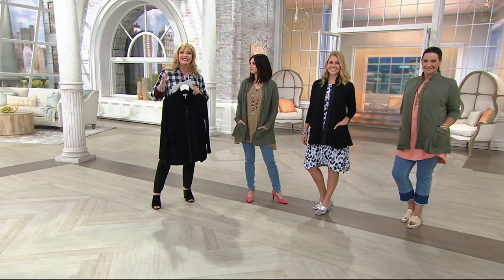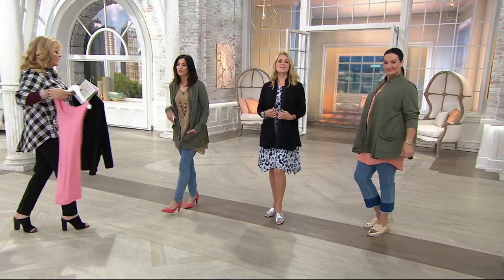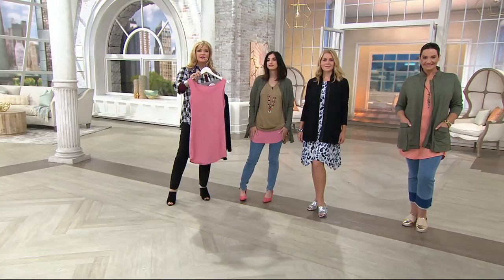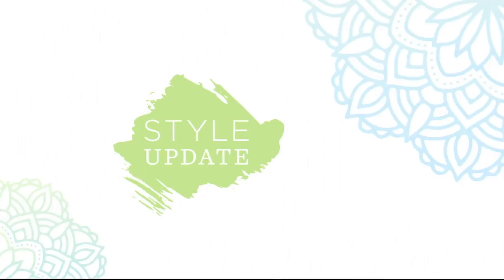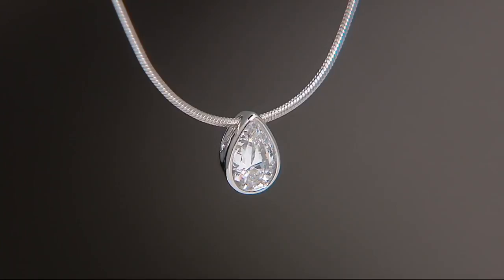I also want to mention the tank I had on the other day — some of you asked what I was wearing. This is that Logo layering knit tank, item 252041, tons of colors, regular or petite. Buy more, save $5. Definitely go to QVC.com and check out all the fabulous colors.